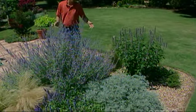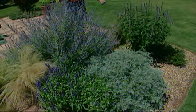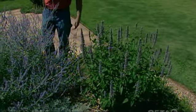Right here in this corner we have sort of a xeric garden. It's made up of plants that can tolerate some dry conditions and we have some plants that give us color from flowers and from foliage.